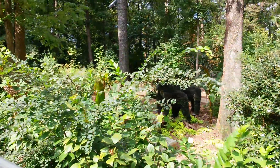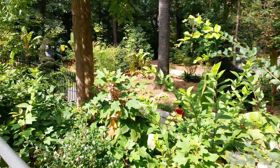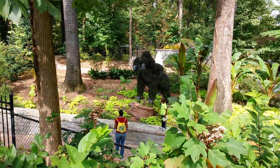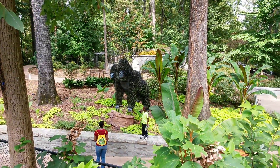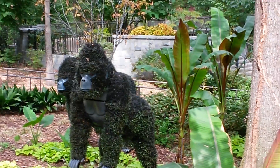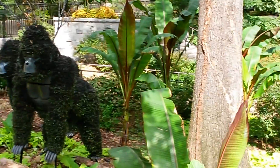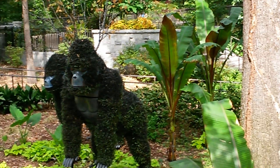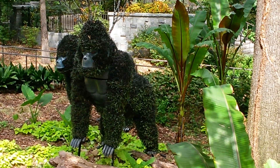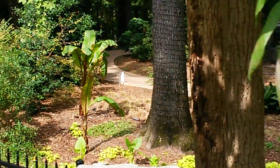I love these guys. These are some giant gorilla topiaries right here to the right. Just the other day when I was walking up here, I was zooming on these guys. I don't know if you can tell but those trees that they planted next to the gorillas are banana trees, which I thought was pretty clever.